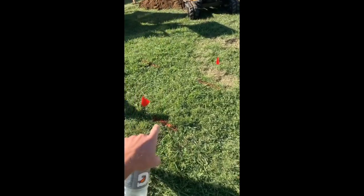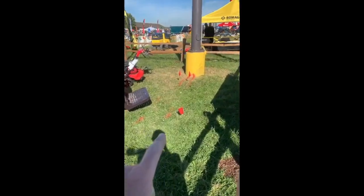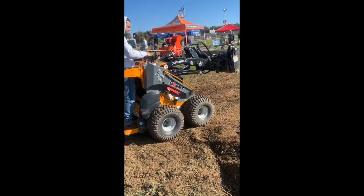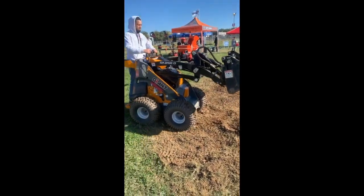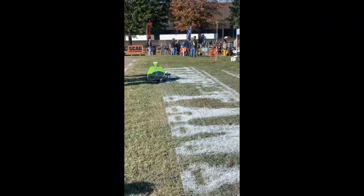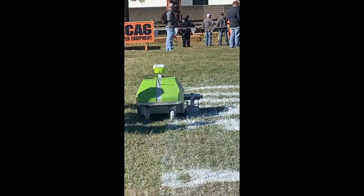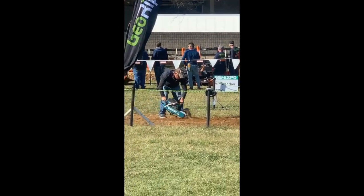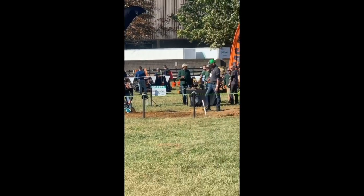All the digging going on out here and we've got our utilities marked — which obviously they should. There's a robotic line paint sprayer. Those GeoRipper earth chainsaws are really cool for putting in wiring, plumbing, lighting, and stuff like that.